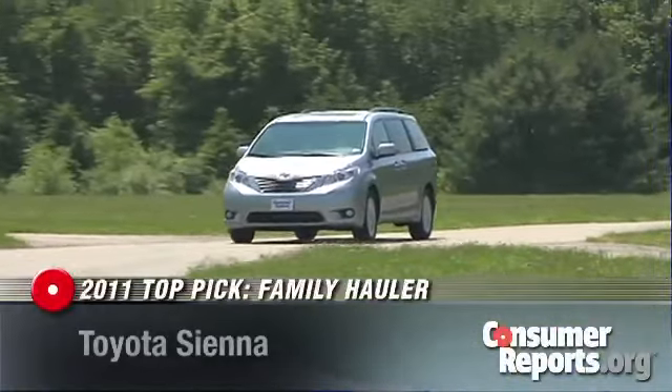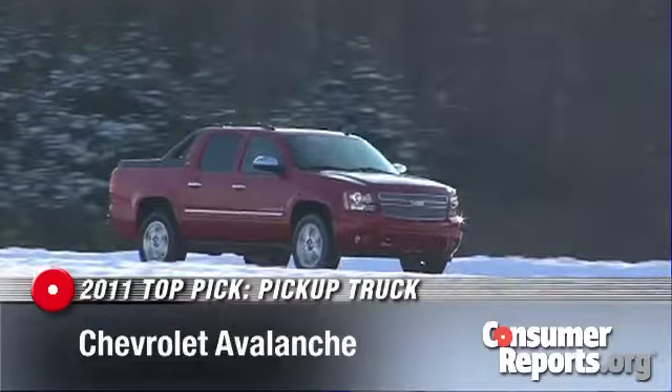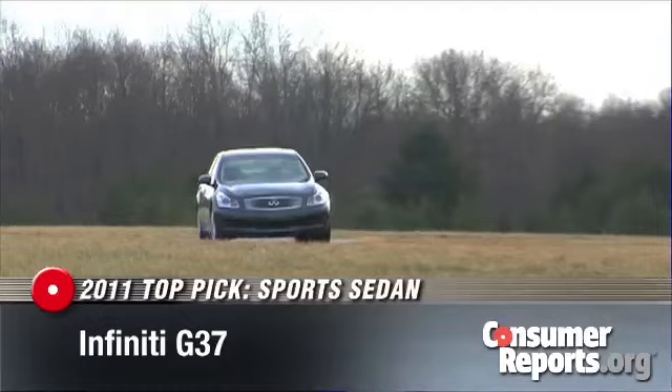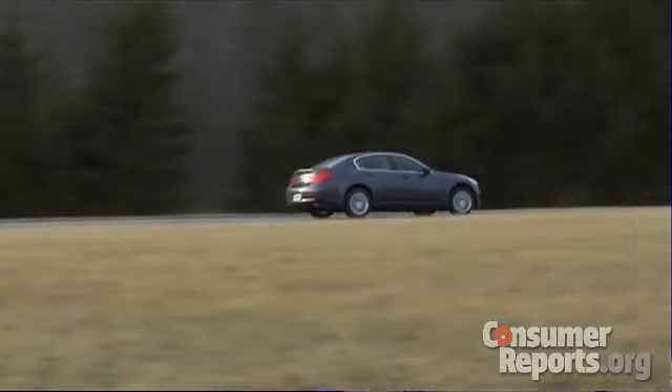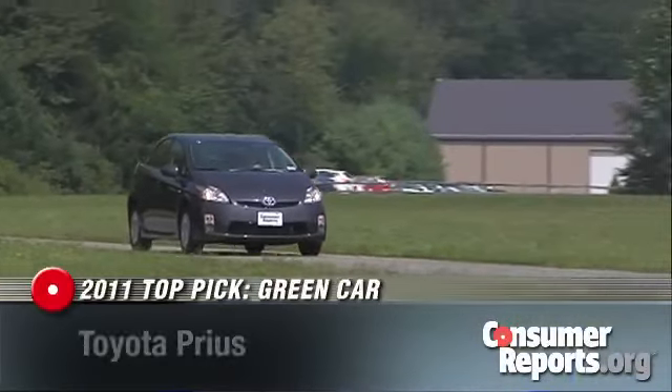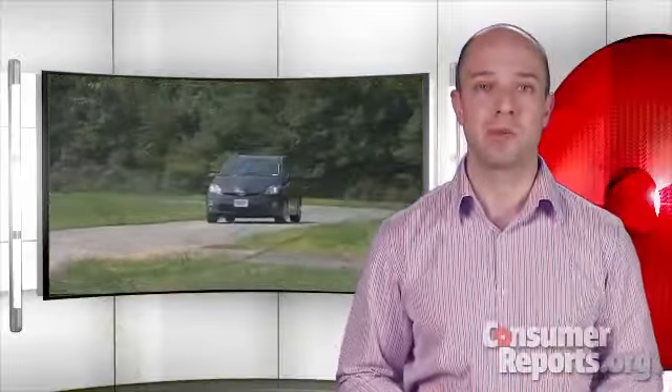Among some of our other categories, the Toyota Sienna is our top pick family hauler, the Chevrolet Avalanche is our top pick pickup truck, and the Infiniti G37 is once again our top pick sports sedan. And for the eighth year in a row, the Toyota Prius is our top pick green car. Even with all the competition out there, the Prius still gets the best fuel economy at 44 miles per gallon overall, and it's pleasant to drive.